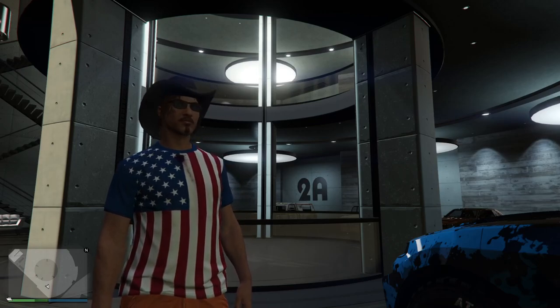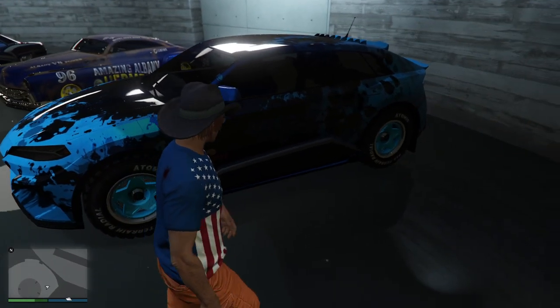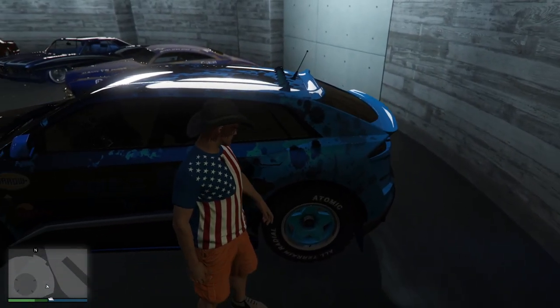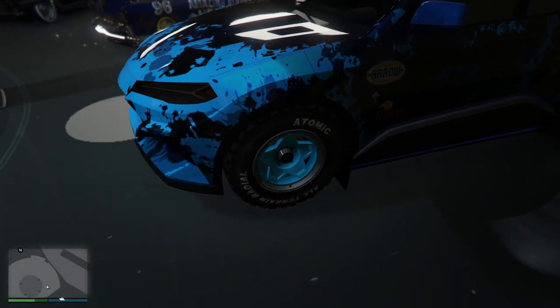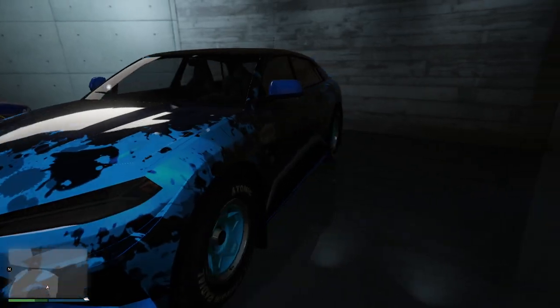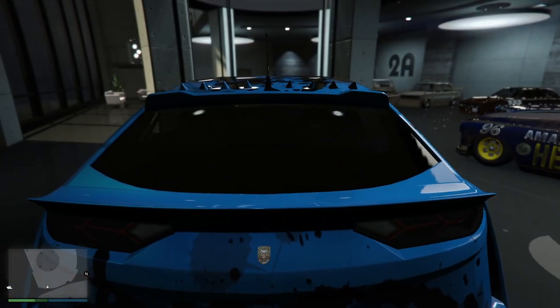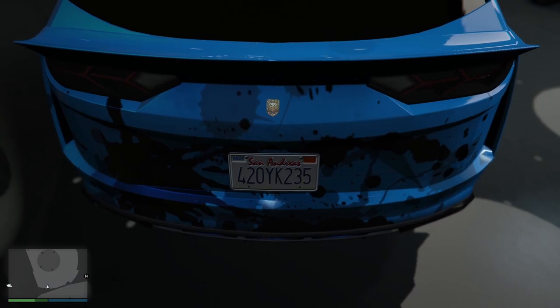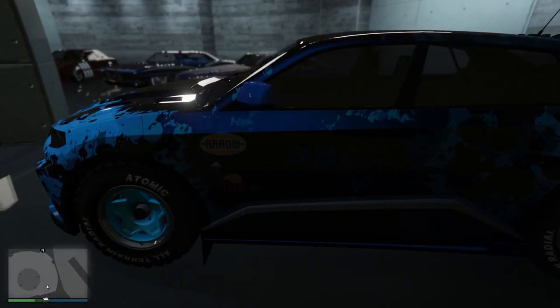Hello again everyone, it is your Black Knight. Here I have a Toros — it's kind of an interesting spec. It's blue on blue on blue, all kinds of stuff added to it.